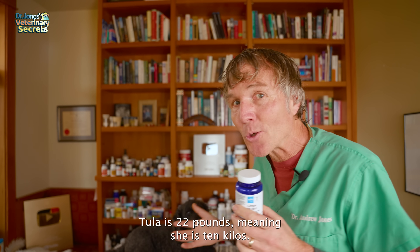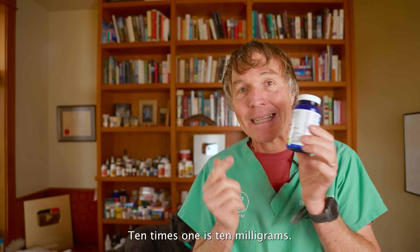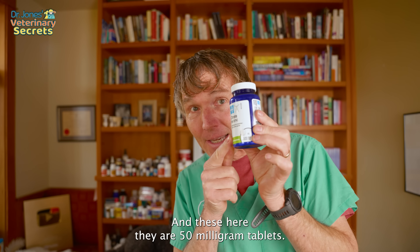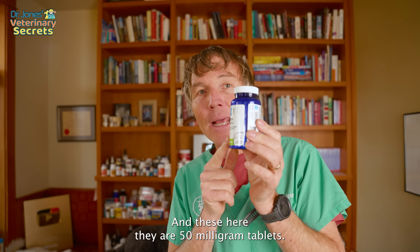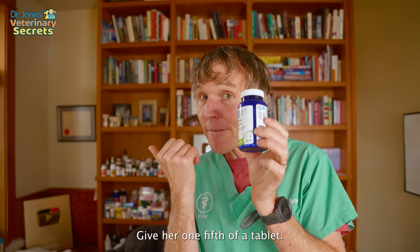Tula is 22 pounds, meaning she is 10 kilos. 10 times 1 is 10 milligrams — she'll be getting 10 milligrams once a day. These tablets here are 50 milligrams, so I would just cut it to about one fifth of a tablet.